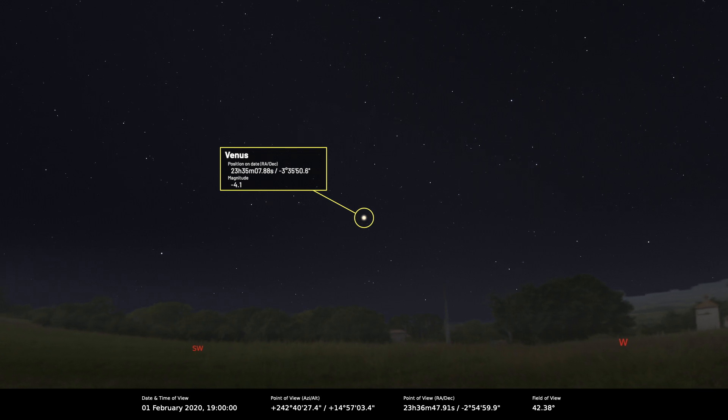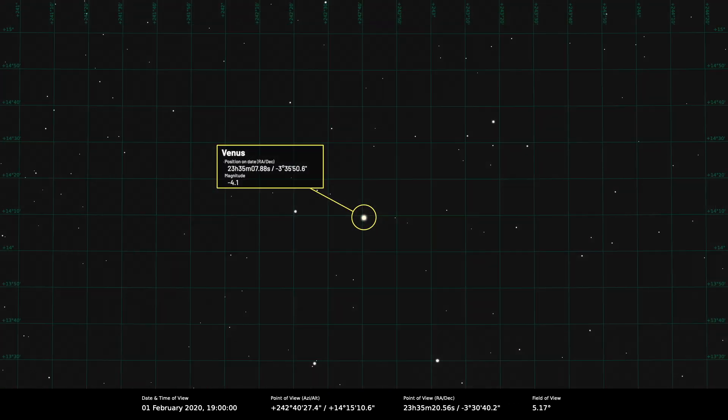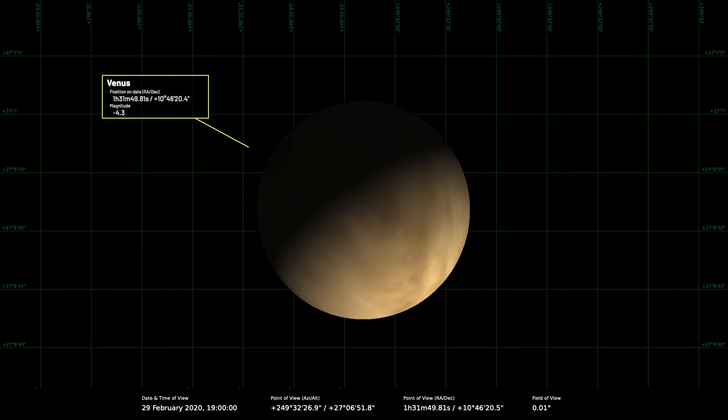On the 1st of February, if you get a telescope to look at Venus, you'll see it's three-quarters lit — about 73% — a gibbous disc, and it's quite big at 15 arc seconds across. As we get towards the end of the month it really does get a lot better. By the 29th of February — because this is a leap year — it will be only 62% illuminated but 18 arc seconds across.